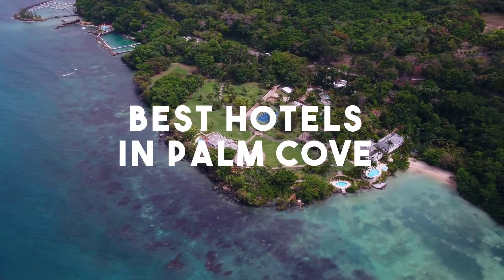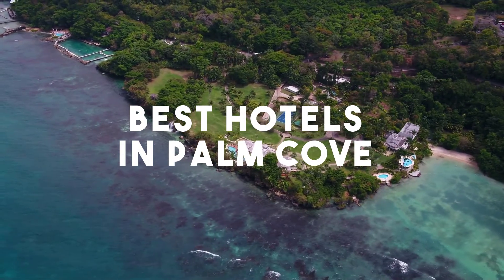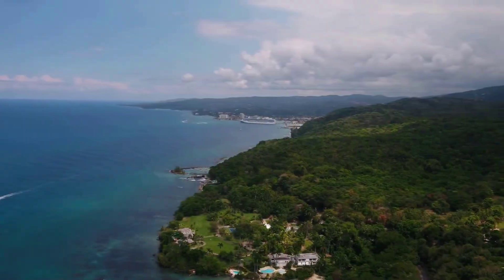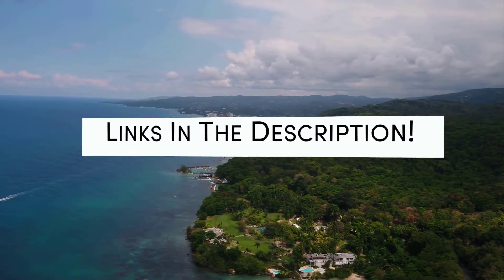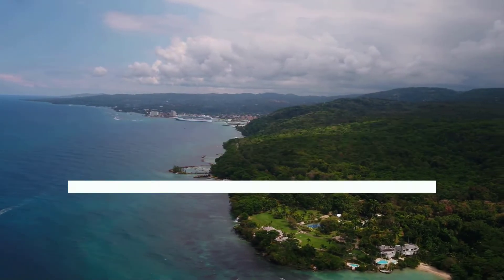In this video, we will take a look at the 5 best hotels in Palm Cove. Whether you're traveling with your family, as a couple, for a business trip, or looking for something budget-friendly, we got you covered. Links to all of the hotels we mentioned in this video will be listed in the description below. Let's get started.